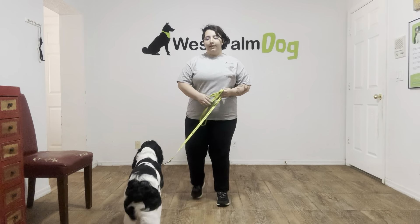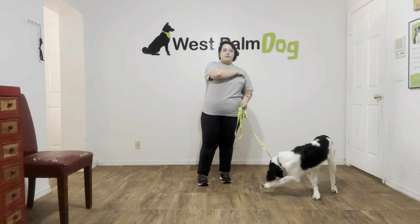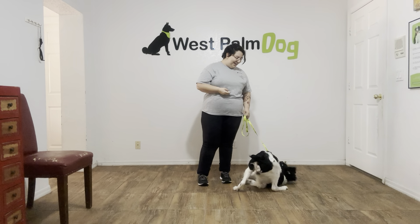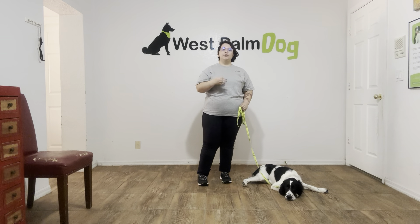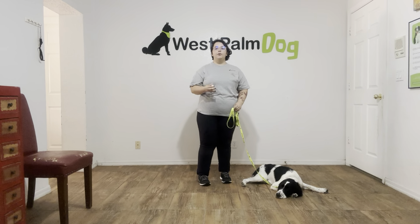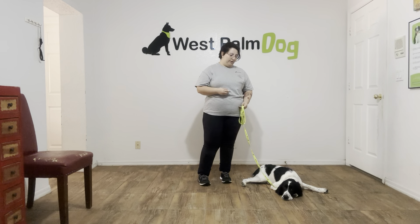Hello, my name is Caitlin with West Palm Dog, and today I'm here with Cord, and we're working on his down. What we're going to do today is I'm going to be giving Cord the command, and we purely want to get it on a verbal. I don't want to lure him if I can, and I definitely don't want to use the food all the way to the ground.